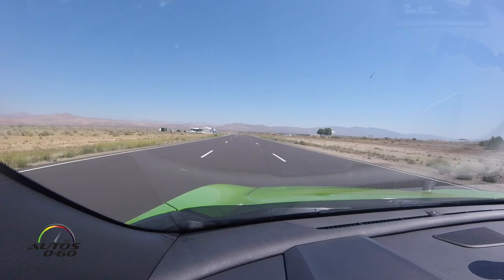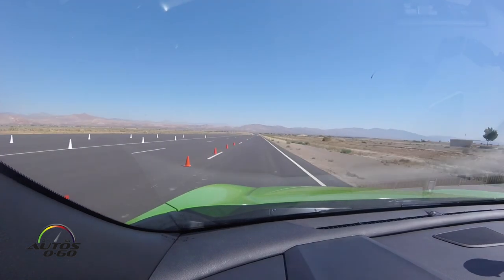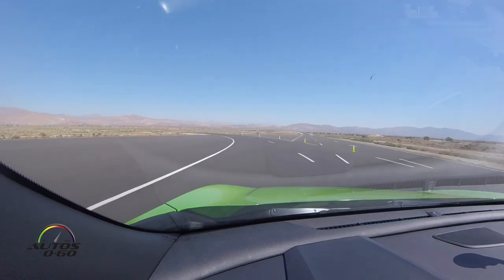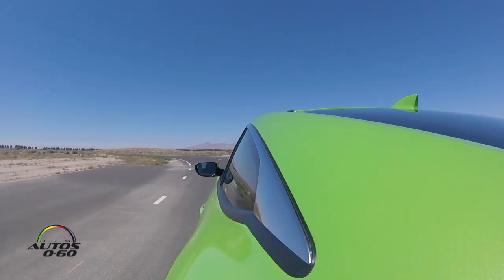Keep the gas on — absolutely flat out. Keep the power on, Javier. Keep the power on, keep going. Braking gently. Fourth gear. Coming out of the brake pedal — no brakes now. Looking for the cone all the way around.